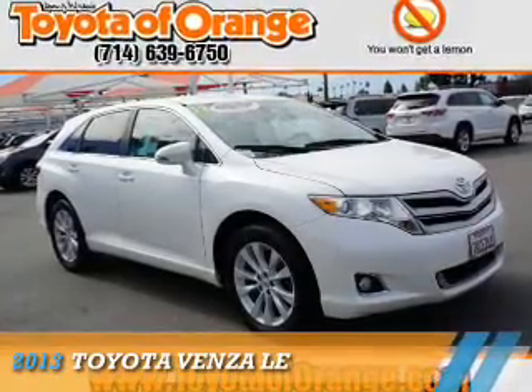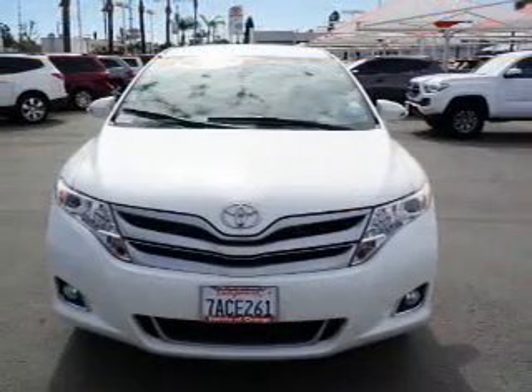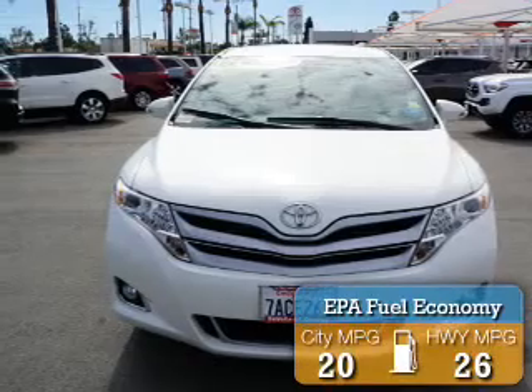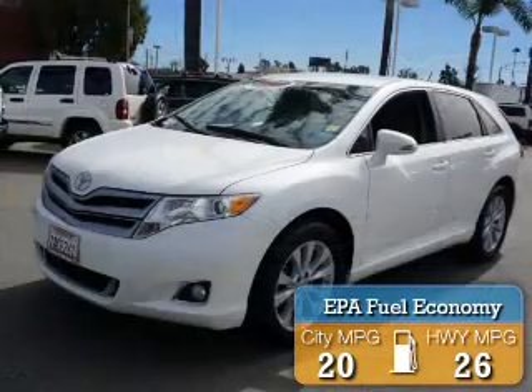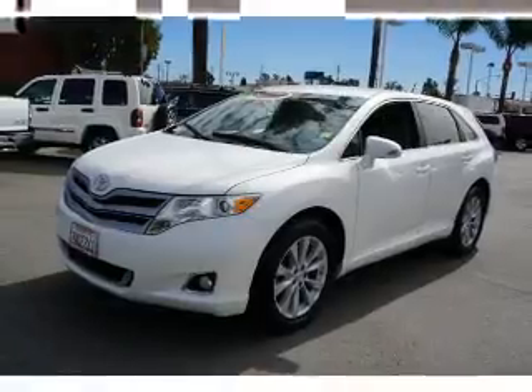Presenting the 2013 Toyota Venza. It's powered by front wheel drive, a 4-cylinder engine, and an automatic transmission. Great fuel efficiency saves you money by requiring fewer trips to the gas station. The features include auto dimming mirrors,